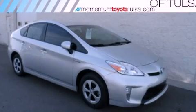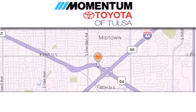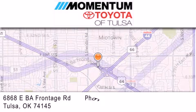Contact us today to arrange your test drive. Momentum Toyota of Tulsa is located at 6868 East BA Frontage Road in Tulsa.